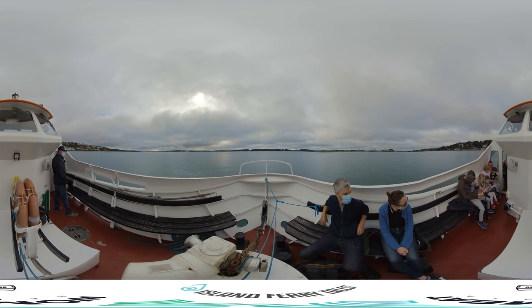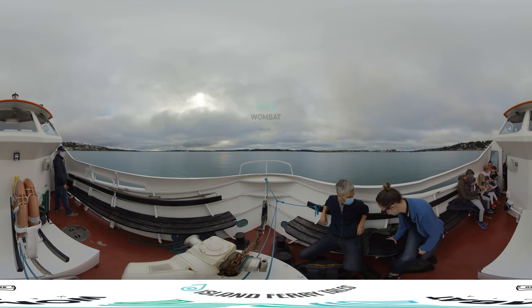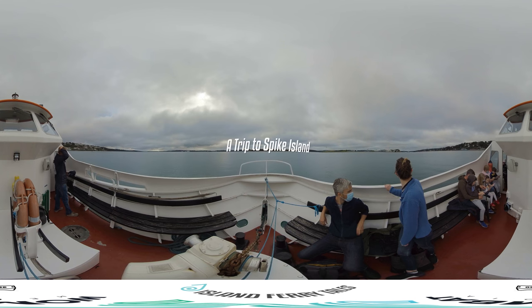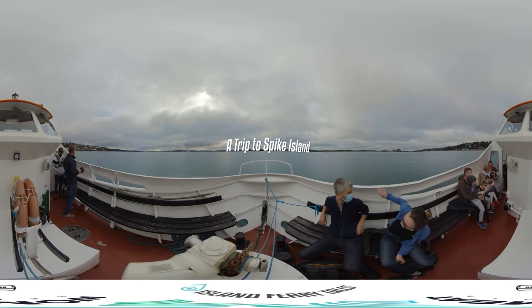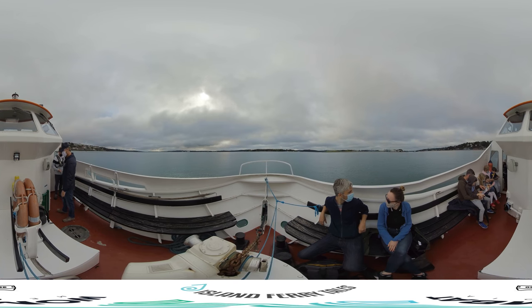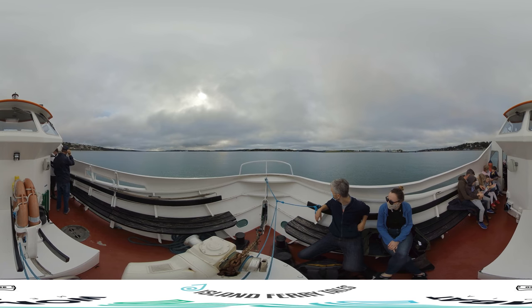Welcome aboard the ferry. The journey to the island only takes 10 minutes, and you can enjoy the beautiful Cork Harbour scenes on your journey. Since Viking times, Cork Harbour — the second deepest in the world — has been vital to the development of overseas trade and commerce in Ireland.